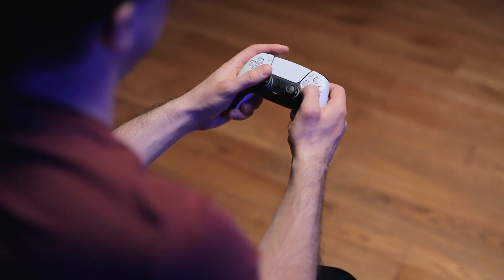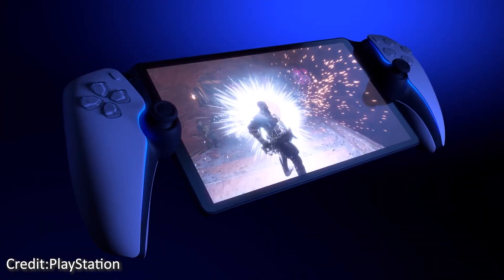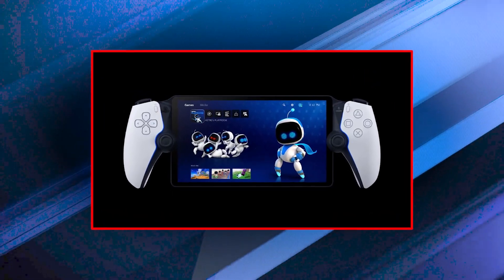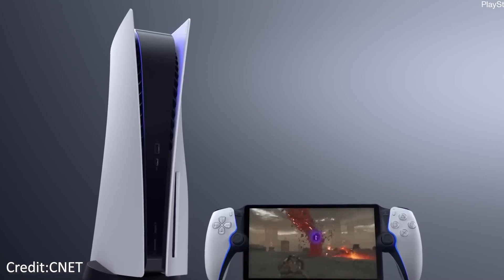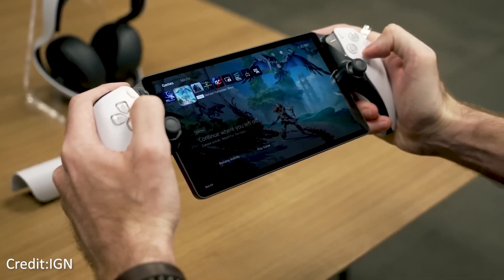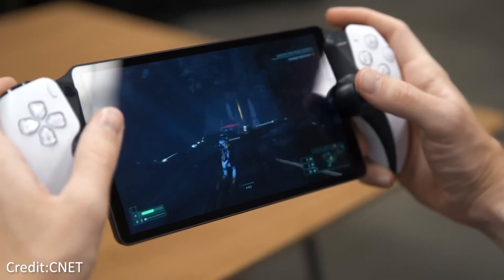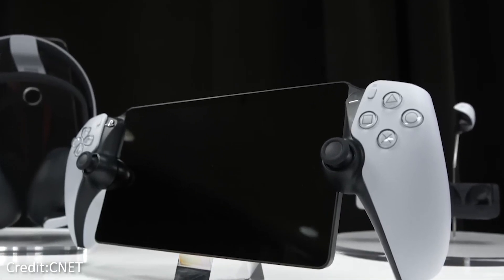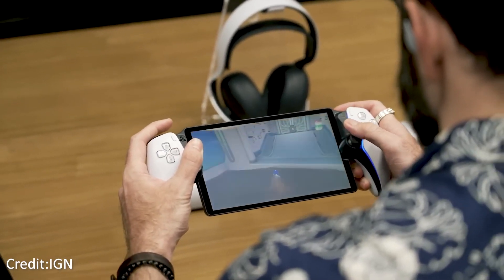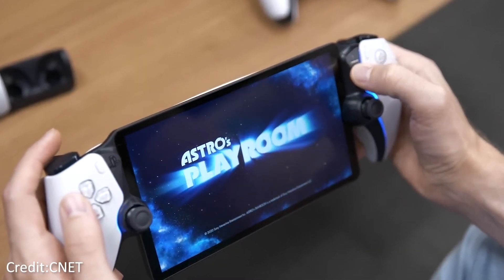The PlayStation Portal may not look as sleek as other competing handheld devices, but the design choice was not made without good reason. Every inch of this gadget has been carefully sculpted to highlight its most impressive qualities. An integral PlayStation 5 system features a high-resolution screen placed between the DualSense controllers, improving the game experience. As a result of this brilliant design decision, the PlayStation Portal can provide a true PlayStation experience without sacrificing gameplay portability or visual fidelity.